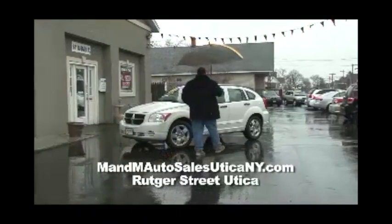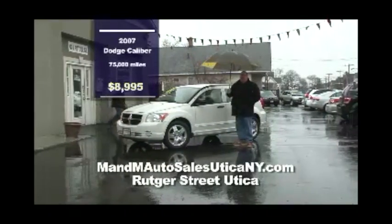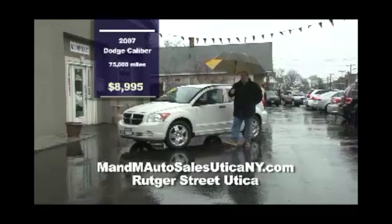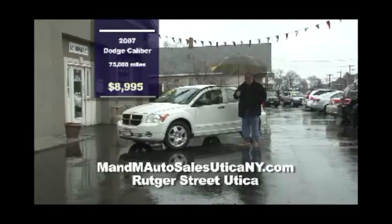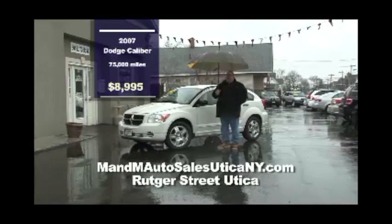With over 40 cars on the lot here at M&M, here we have an '07 Dodge Caliber — it's like new, four-cylinder, a gas saver. You can get a lot of places with just one tank of gas. 75,000 miles — it could be yours for $8,995.